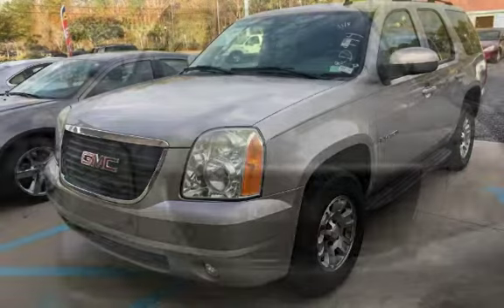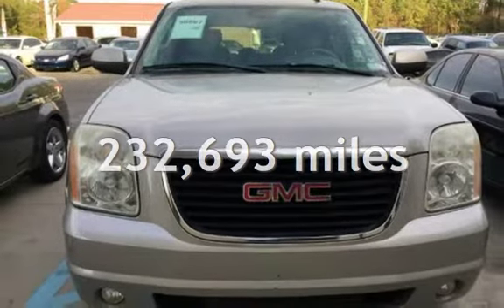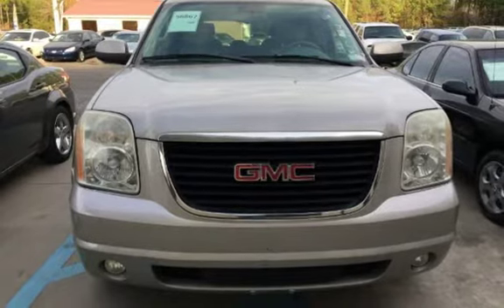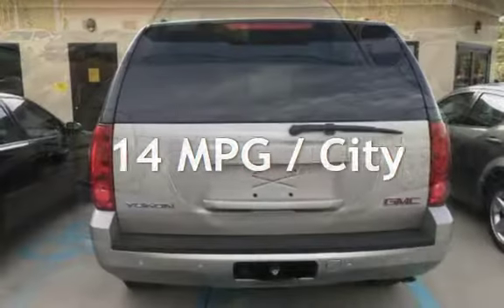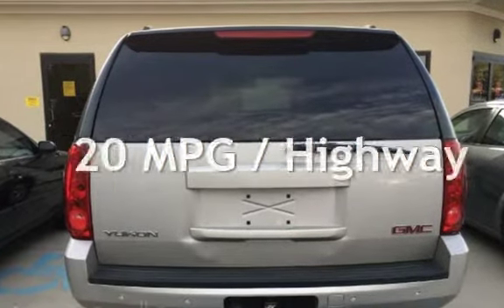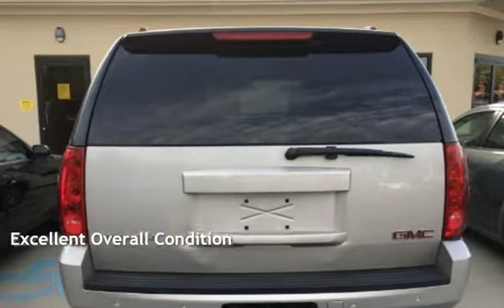This GMC has less than 233,000 miles on the odometer. Estimated fuel economy for this vehicle is 14 miles per gallon in the city and 20 miles per gallon on the highway. This vehicle is in excellent overall condition.